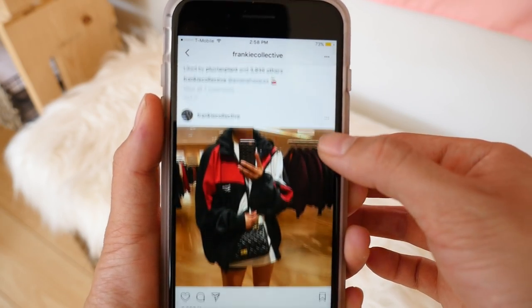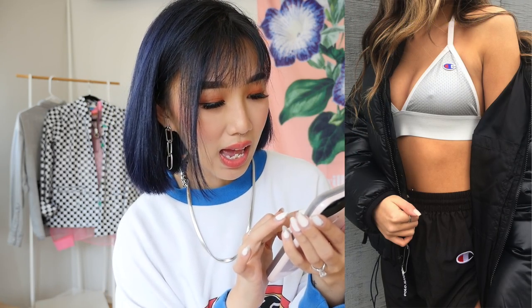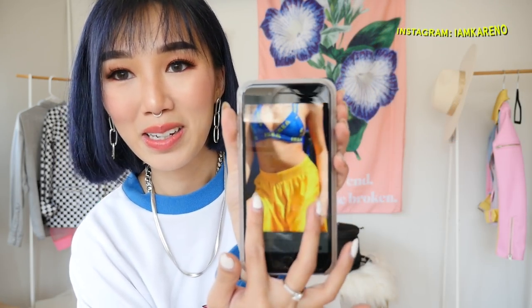Frankie Collective is more of a streetwear brand for women. This is a Champion bralette — it's so cute — and this is the IKEA bra top I was talking about. They also have these heels with the Versace ankle strap which is really unique. If you guys have the time, check out Frankie Collective. Keep scrolling and get some ideas on how to rework your own vintage, or go to a thrift shop and rework it yourself. It's a really great page for inspo and ideas.